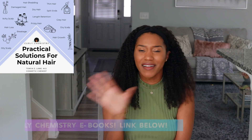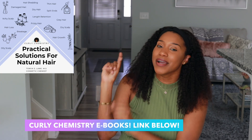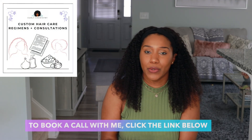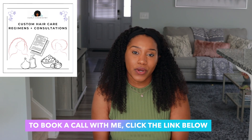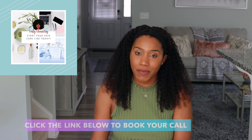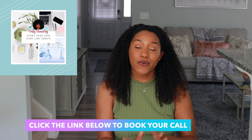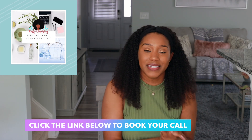If you want to learn more about your hair from a cosmetic chemist perspective — ingredients, products, techniques, and natural hair care science — I have ebooks with my best advice, and I'll post the links below. If you'd like one-on-one hair care coaching, I would love to work with you to create a customized hair care plan including product recommendations. And if you're ready to start your own hair care line at any stage of the journey, I offer one-on-one consulting as well. I'll post those links below. Alright, I love you guys — talk soon, bye!